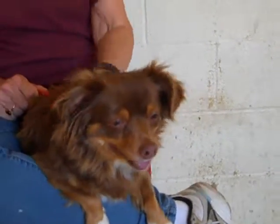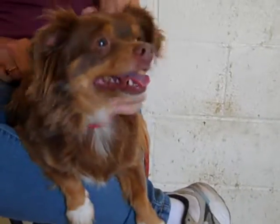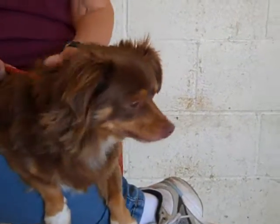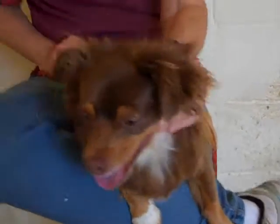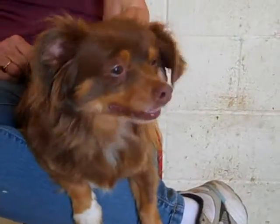We think she'd fit really well with a family or even with a single person — even a senior — because she's just really easy to work with and easy to manage. She's already got all these great skills down: housebroken, great on a leash, great with other dogs. What more could you ask for? And we're sure if you wanted to teach her anything extra, she'd be happy to oblige, because she's definitely a people pleaser.